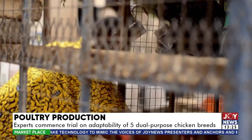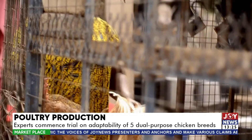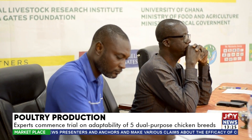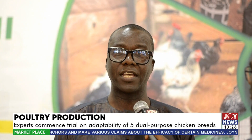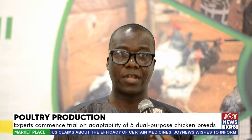The new breeds are a hybrid of exotic and indigenous poultry species, bred for both meat and eggs. Dr. Rafael Ayizanga, with the Department of Animal Science at the University of Ghana, explains: "We are going to try Sasso, Noela, Habat 1, Habat 2, and Kuroela."